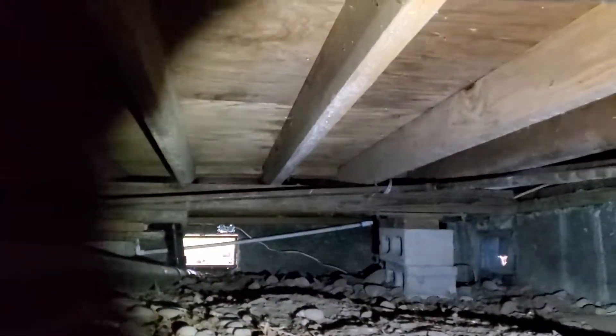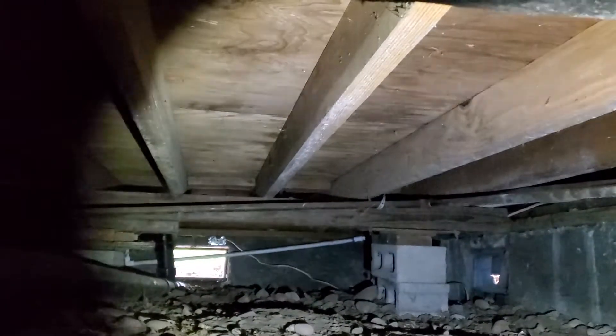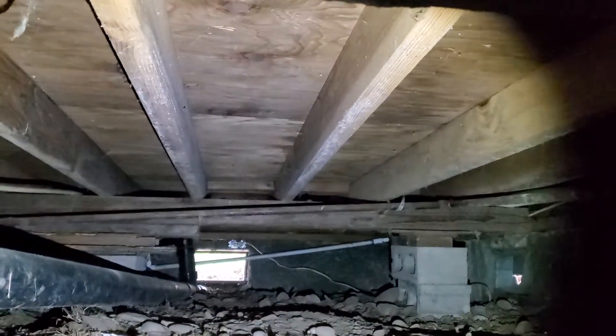February 13th, 2020. My name is Eric Haluzyk with All Corners Home Inspections. This is a crawlspace evaluation for the single-family home here in Jefferson, Oregon.